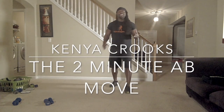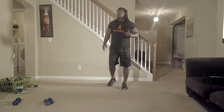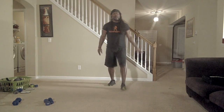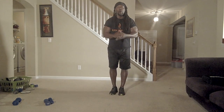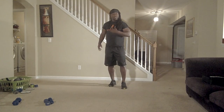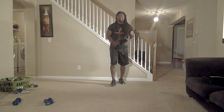I know you probably had an awesome Thanksgiving, I know you probably had an awesome Christmas, but you know what? I know you probably gained some weight over the holidays too. So I'm going to give you a move that's going to help you with your pooch, because I know you probably gained a little weight in your midsection and in your love handles.